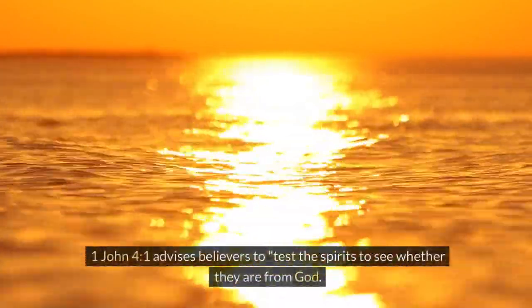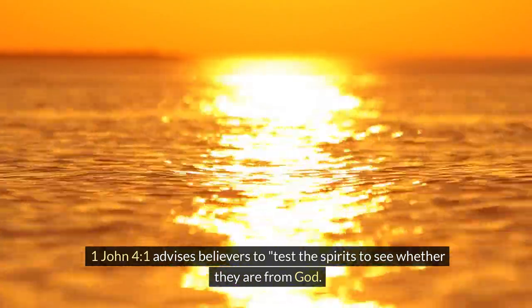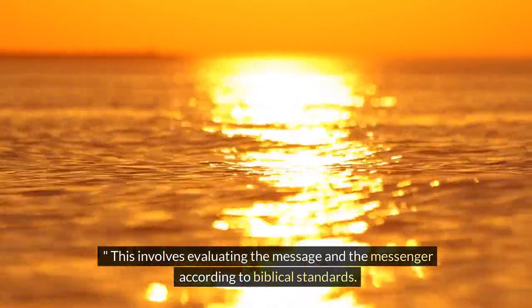3. Test the spirits. 1 John 4:1 advises believers to test the spirits to see whether they are from God. This involves evaluating the message and the messenger according to biblical standards.